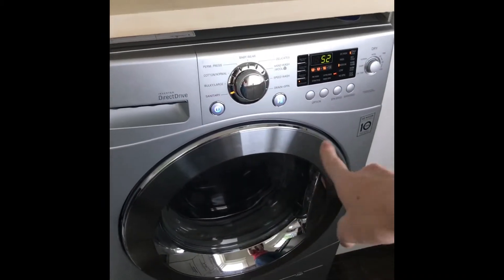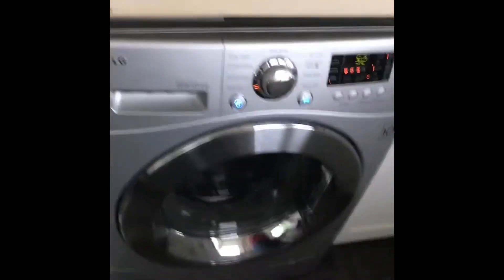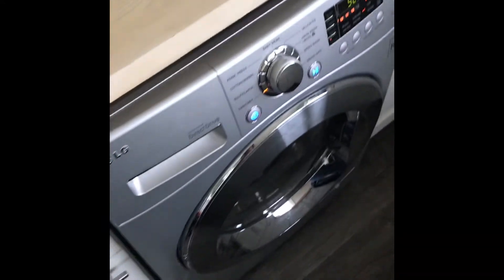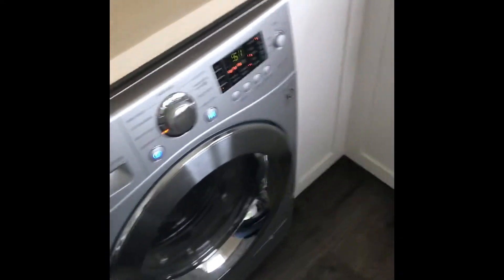And then we have our combo two-in-one washer dryer. It's LG, really nice. We got it running right now just to wash it — we were trying to wash a towel earlier and apparently it was uneven. We're trying to learn how to use it.